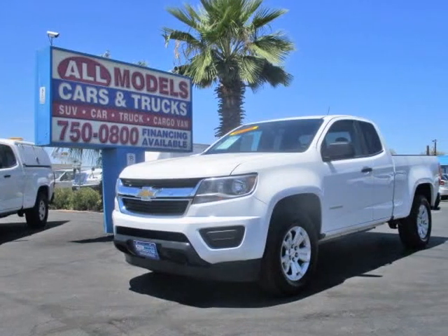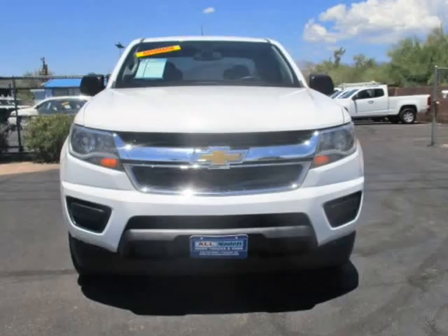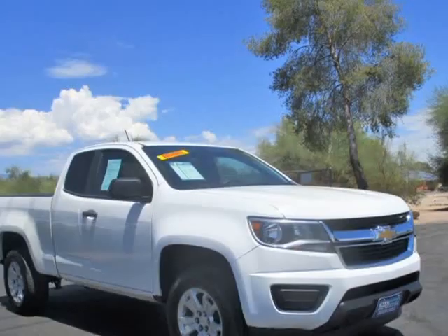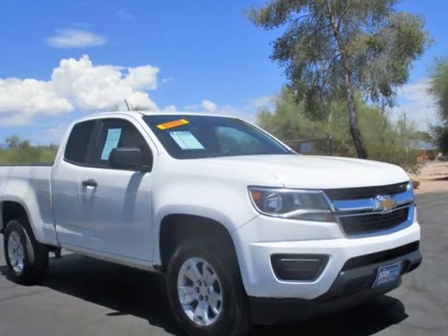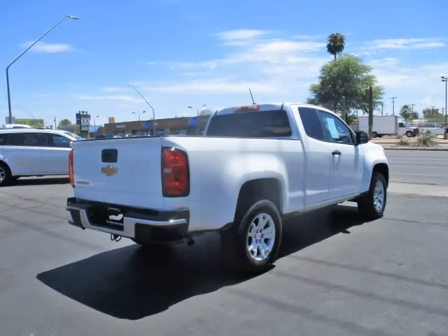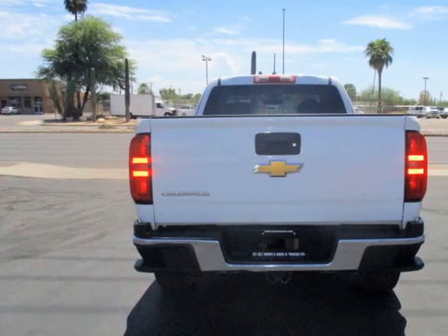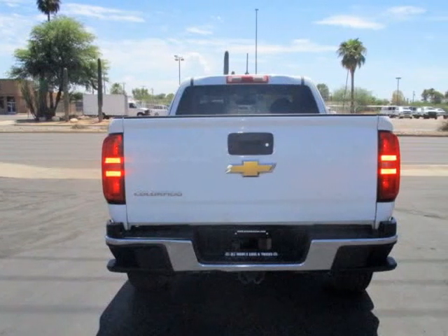This 2017 Chevrolet Colorado is brought to you by All Models Cars & Trucks. 2017 Chevrolet Colorado Extended Cab Work Truck Pickup. Features: 4 cylinder, 2.5 liter, automatic 6-speed, 2WD.